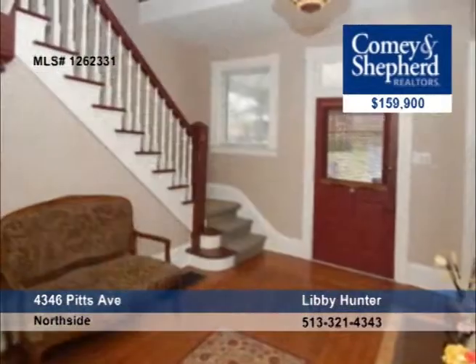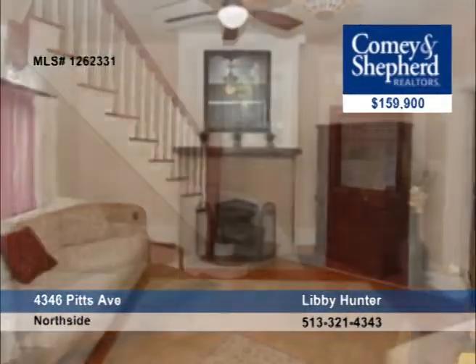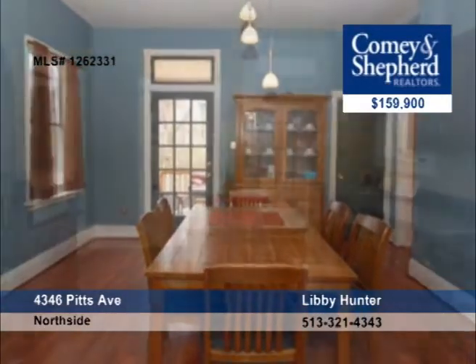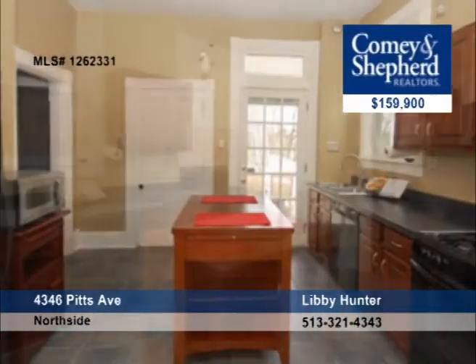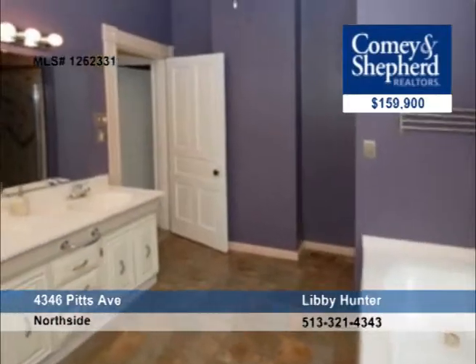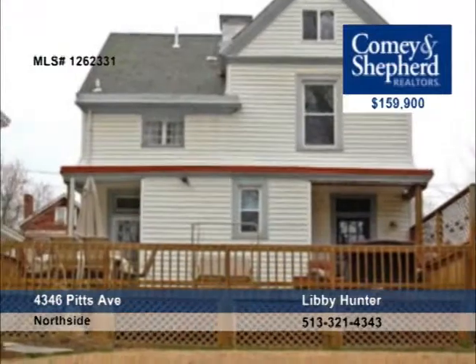With beautiful original features, this charming north side home has been meticulously maintained. It features natural woodwork, a Rookwood fireplace, and stained glass. Outside it offers a lovely deck, a large fenced yard, and has been professionally landscaped. Learn all about it with Libby.